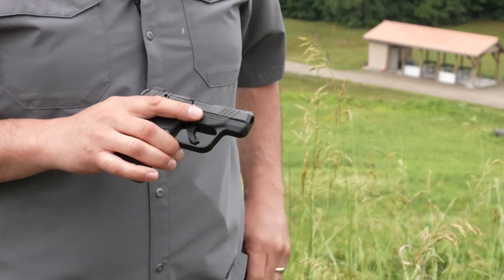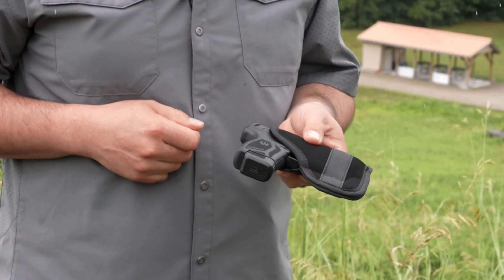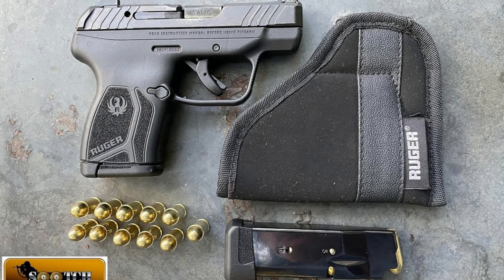the LCP Max is a firearm you can rely on. Overall, the Ruger LCP Max is a solid choice for senior shooters looking for a compact, reliable, and easy-to-use handgun.